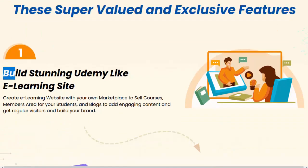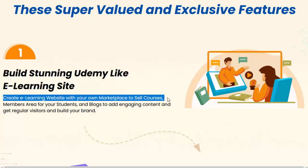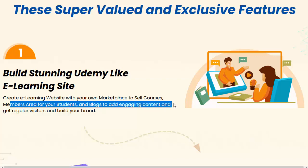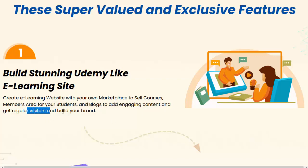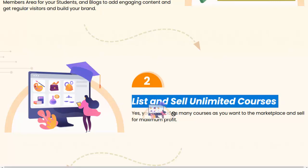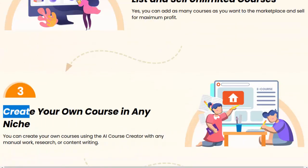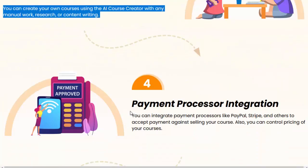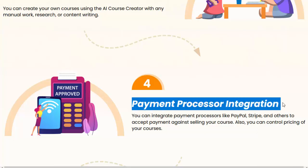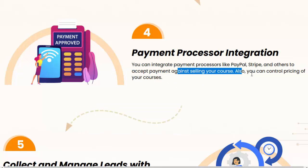One: build a stunning Udemy-like e-learning site — create an e-learning website with your own marketplace to sell courses, members area for your students, and blogs to add engaging content, get regular visitors, and build your brand. Two: list and sell unlimited courses — you can add as many courses as you want to the marketplace and sell for maximum profit. Three: create your own course in any niche — you can create your own courses using the AI Course Creator without any manual work, research, or content writing. Four: payment processor integration — you can integrate payment processors like PayPal, Stripe, and others to accept payment, and you can control pricing of your courses.